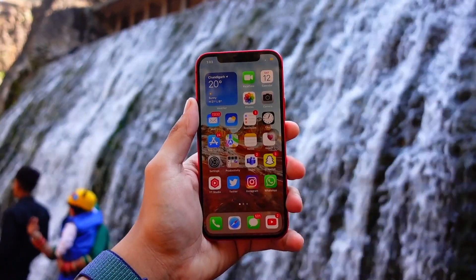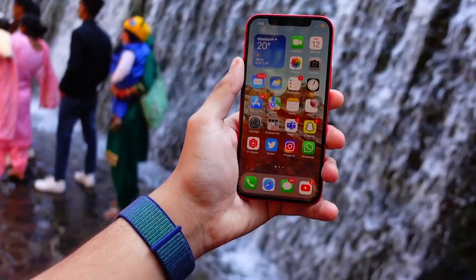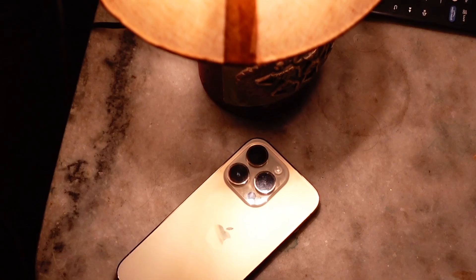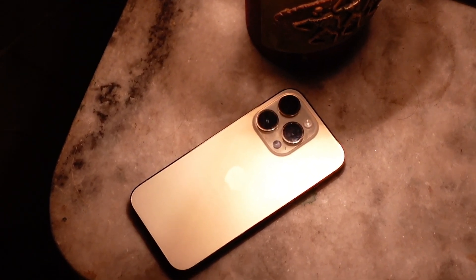On the other hand, the animations and opening of apps feels a bit more fluid and silky smooth on older devices like the iPhone 13 and iPhone 12. Performance definitely feels like it is a bit more polished and better on iOS 18.5 beta 2.